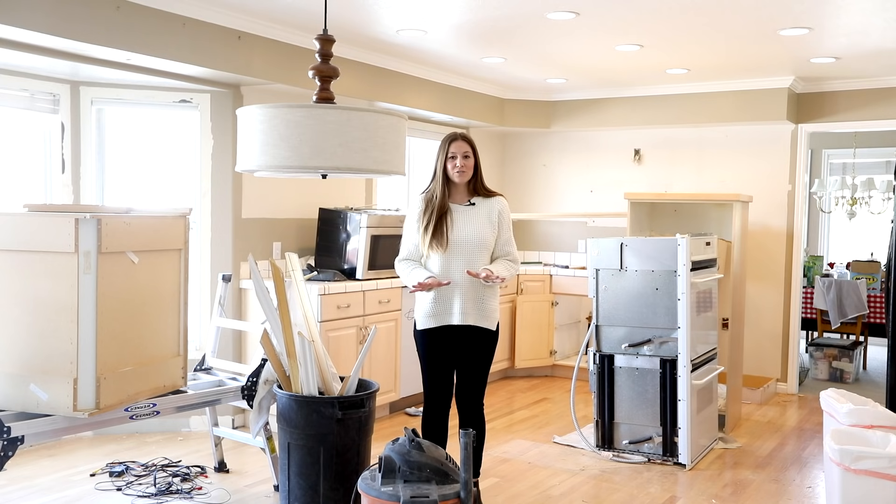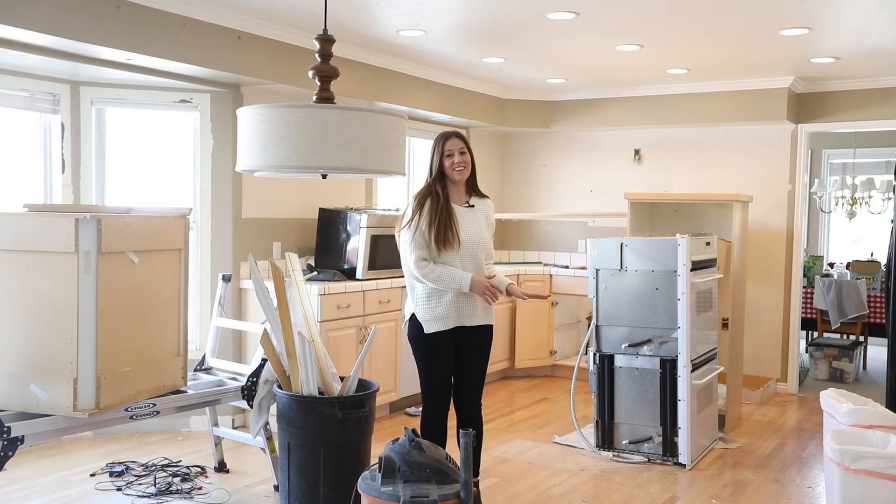We were really concerned when we were taking out the island if the hardwood floors were going to continue underneath, and we're so excited that they do.